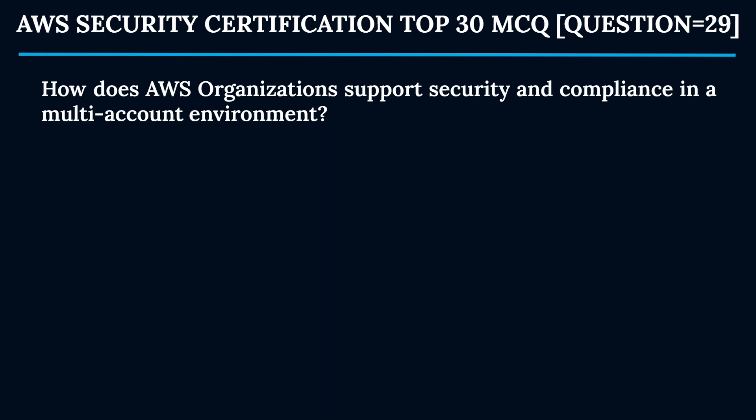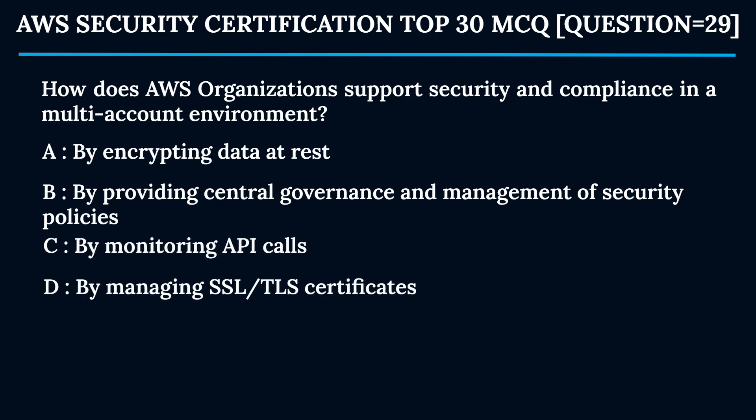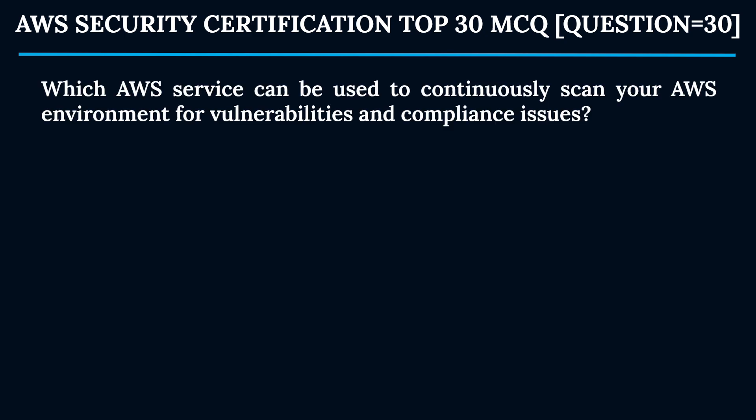Question 29: How does AWS Organizations support security and compliance in a multi-account environment? Option A: By encrypting data at rest. Option B: By providing central governance and management of security policies. Option C: By monitoring API calls. Option D: By managing SSL/TLS certificates. The correct answer is Option B. AWS Organizations provides central governance and management of security policies, enabling you to apply policies and permissions across multiple AWS accounts.